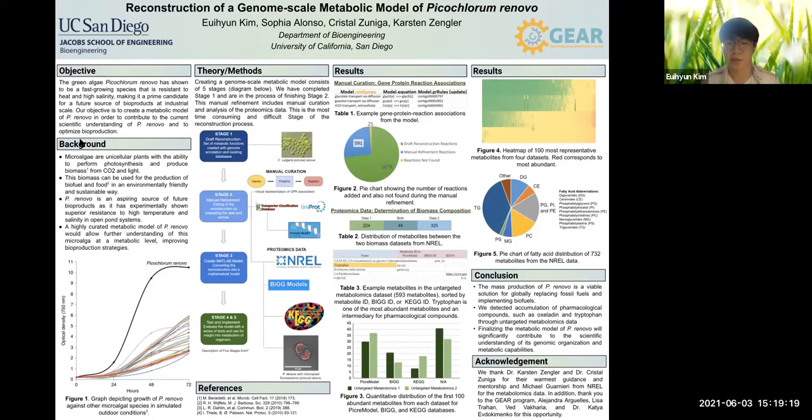So first, the main objective of this project is creating a metabolic model of the green algae called Picochrome Renable, in short P. Renable, to contribute to in-depth understanding of this microalgae and to optimize bioproduction.